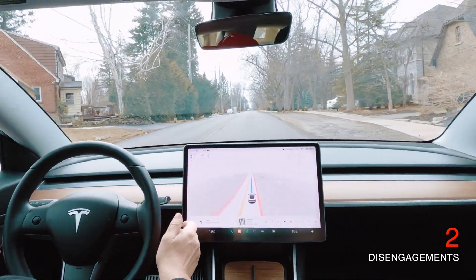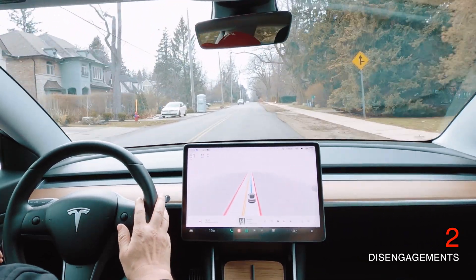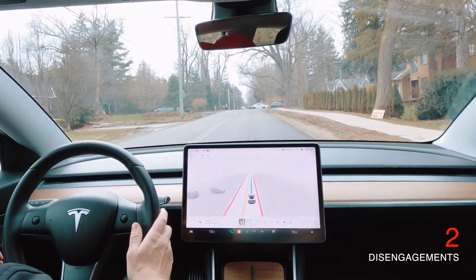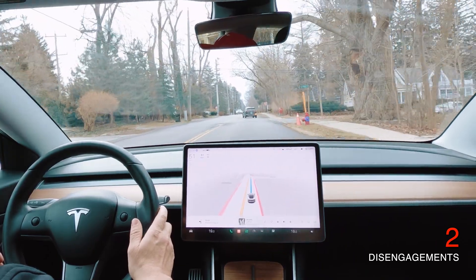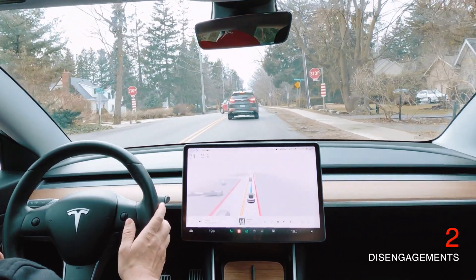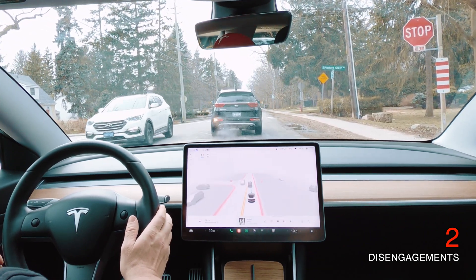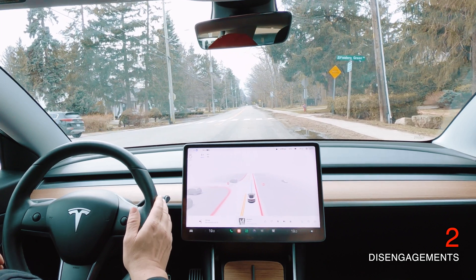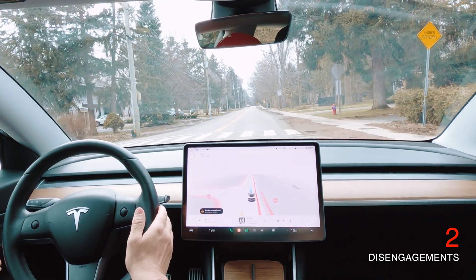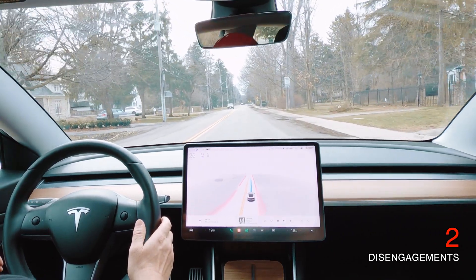On the way there, we had two disengagements. One was just for a bit of debris on the road — I'm sure I didn't have to disengage, but better safe than sorry. The other was a really tight situation — probably wouldn't have crashed, but just to be safe. On the way back, obviously no disengagements. This is a good drive, a good showing of the capabilities of FSD beta currently. If you like this video, please give it a thumbs up, leave a comment, and let me know what you'd like to see in future FSD beta videos. Don't forget to subscribe to keep up to date with FSD progress and my regular content. Thanks for watching and we'll see you soon.